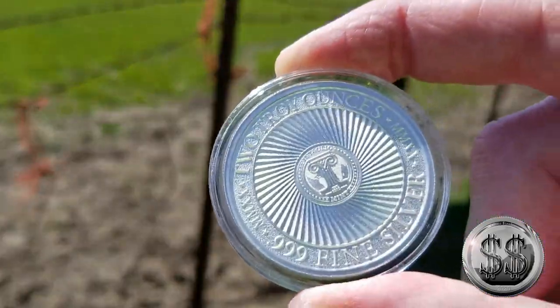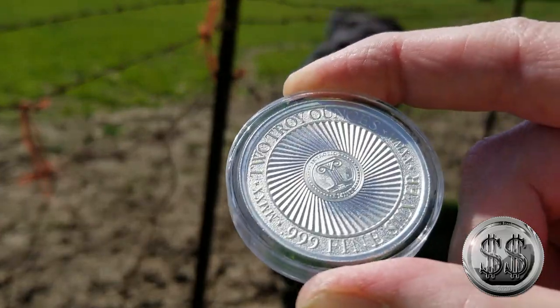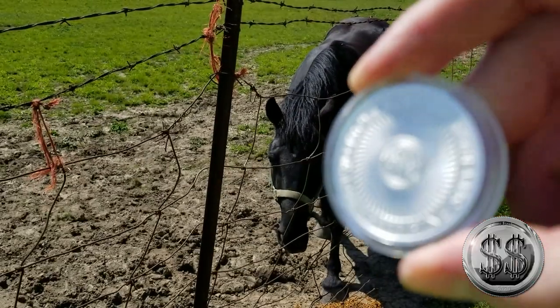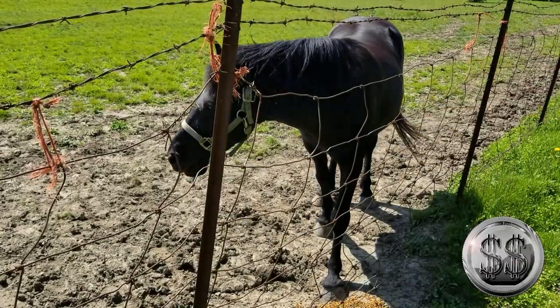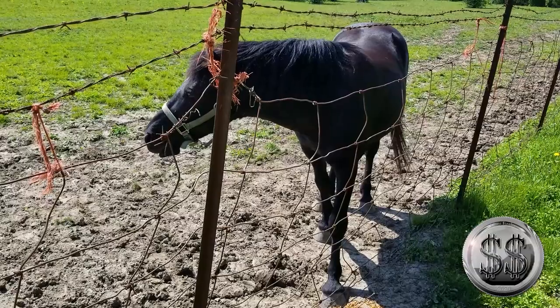Flanked by the mint year in Roman numerals MMXX — which we did not know, or at least I did not know, that dates were on these coins. So it would be interesting to go back to the other five that I have to see that. It's a nice looking coin. Oh yeah, it has a horse on it!